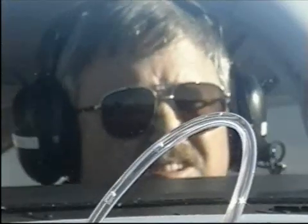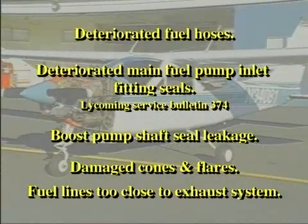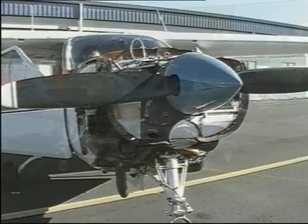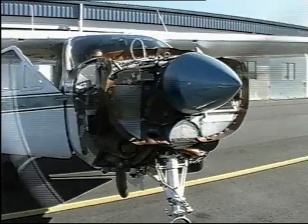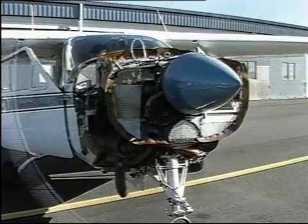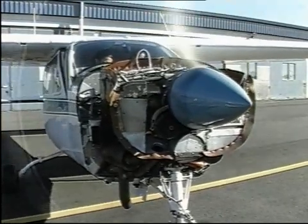If air bubbles are discovered, locate their source. The primary sources are deteriorated fuel hoses, deteriorated main fuel pump inlet fitting seals — see Lycoming Service Bulletin 374 for more information — airframe boost pump shaft seal leakage, damaged cones and flares on fuel line fittings, and fuel lines routed too close to the exhaust system. Note that fuel fittings and lines can leak air and not fuel. If having the boost pump on improves operation, then a leaky fitting or hose is possible between the boost pump and the main fuel pump.